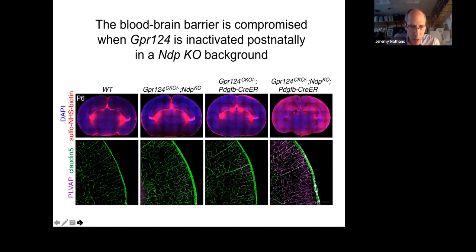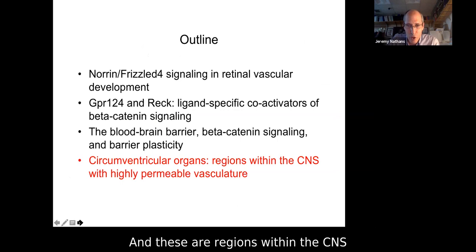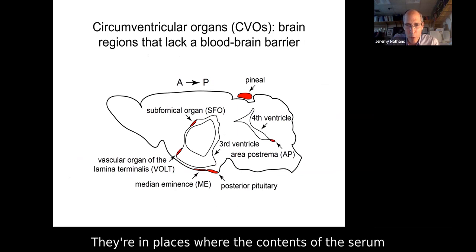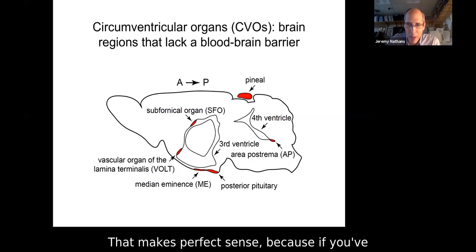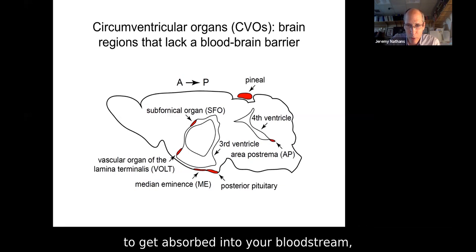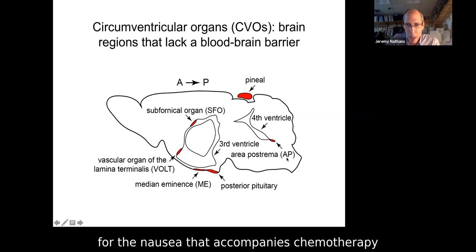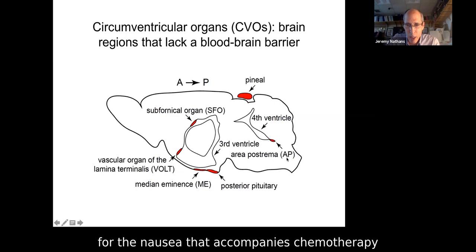Finally, circumventricular organs — regions within the CNS with highly permeable vasculature, the exceptions that prove the rule. They're located in a few distinct places where serum contents need to be accessed by neurons. The area postrema, just under the cerebellum, is a small region of CNS tissue sensing toxins within serum and making you vomit — if you've ingested something toxic, as it's absorbed into the bloodstream, you have a time window to vomit up the rest. It's also responsible primarily for the nausea accompanying chemotherapy in cancer patients, since chemotherapy is essentially a toxin acting on the area postrema. The subfornical organ assesses the osmolarity of serum — sodium content in particular — and determines whether the organism should be thirsty.